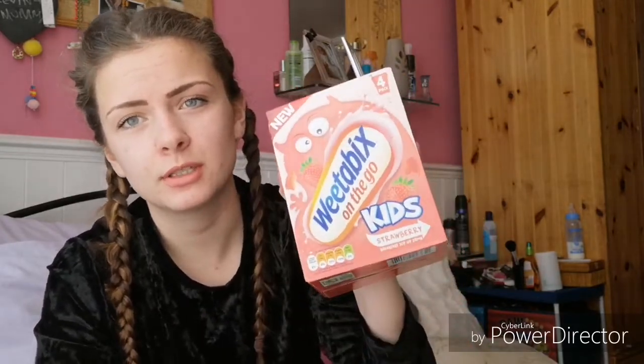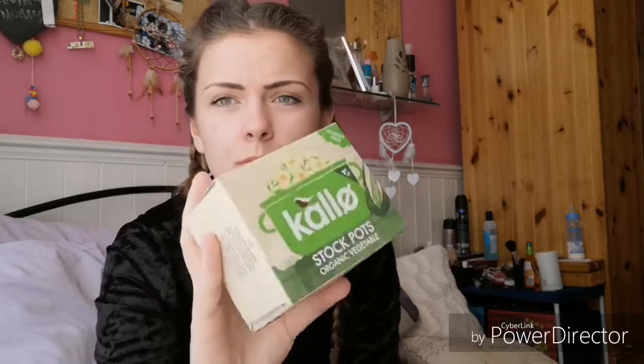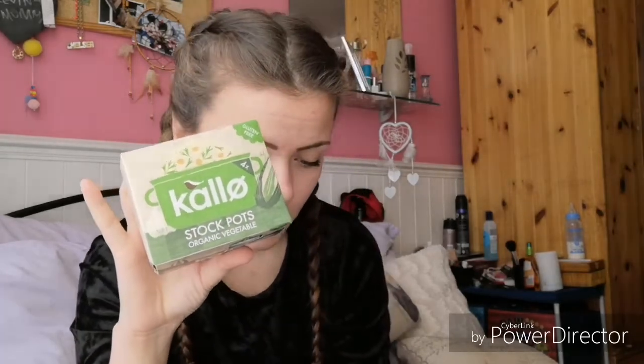So this first one — Kevin had one out of it because he wanted one. It's Weetabix On The Go for kids, like a milkshake format. I think you get four in there and they retail for three pounds.